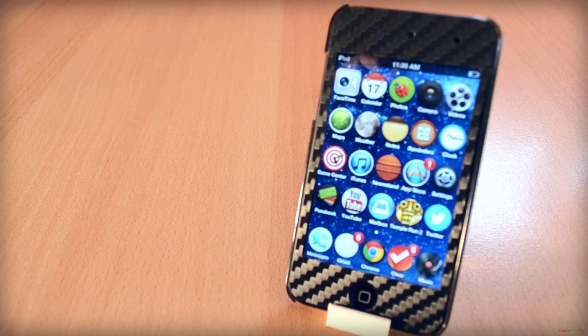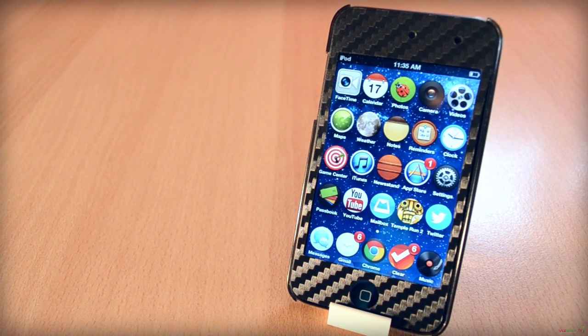How's it going everyone, today I have a video for you going over the best Winterboard themes for iOS 6. I hope you enjoyed the video as it was highly requested, anyway let's get right into the video.